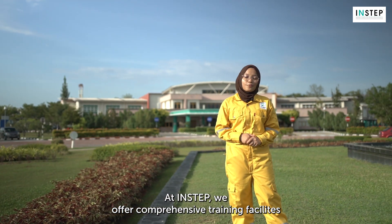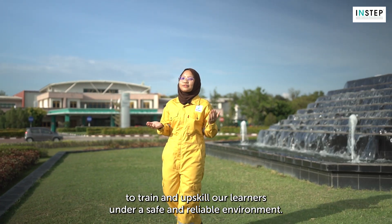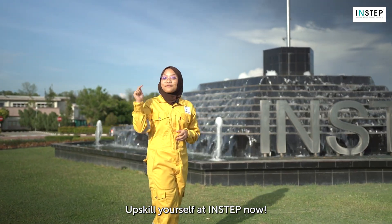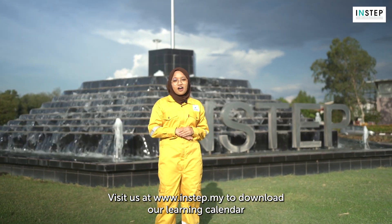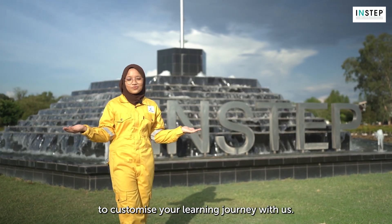At INSTEP, we offer comprehensive training facilities to train and upskill our learners under a safe and reliable environment. So what are you waiting for? Upskill yourself at INSTEP now! Visit us at www.instep.my to download our learning calendar or contact us via our appointment form to customize your learning journey with us.